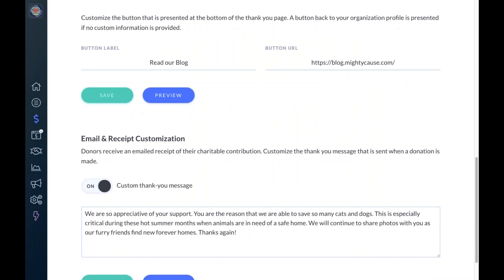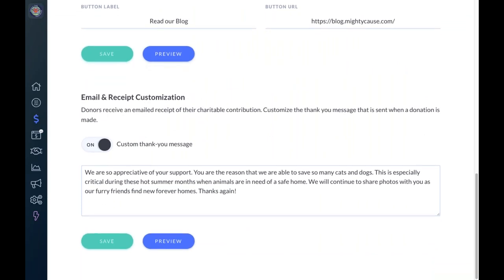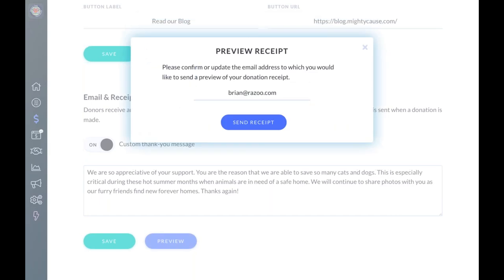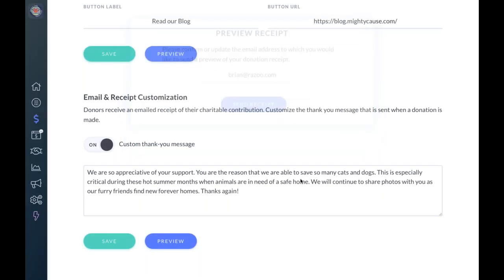Scrolling further, you've always had the opportunity to customize the receipt and you still have that option right through the donor experience tab. One new tool is the ability to preview the donation receipt that will be sent to your donors — once you've customized the experience, you can send a preview email to yourself, a board member, or your executive director, so you'll know exactly what that thank-you receipt will look like.